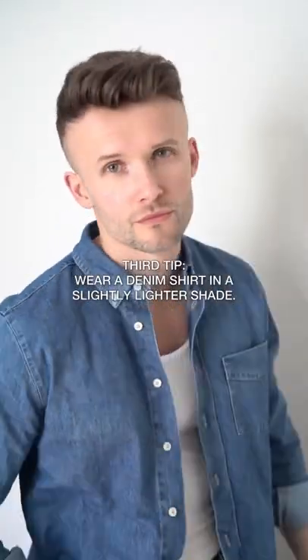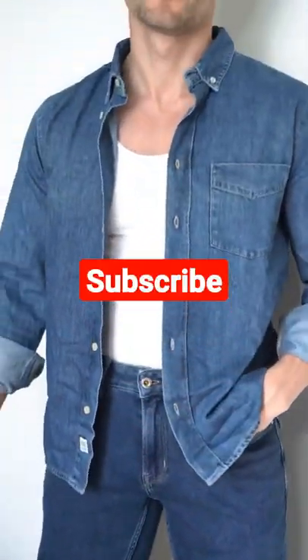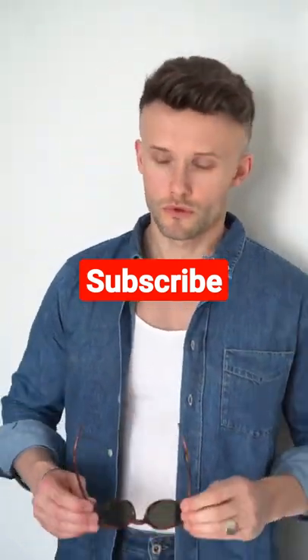Finally, the blue jeans can be combined with a denim shirt. The best match is dark blue in a lighter shade than the blue jeans so the outfit doesn't look like a uniform. Don't forget some cool sneakers and you're good to go!